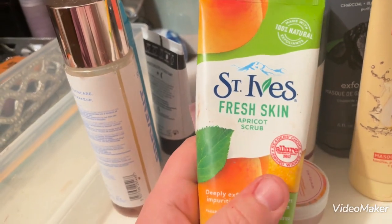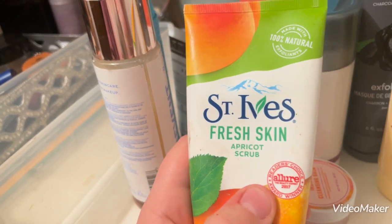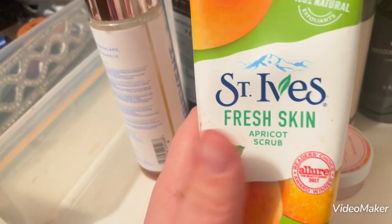I have the St. Ives Fresh Skin. I might put this in my body scrub drawer because I do not use this on my face — I use it on my armpits and legs. I use it more as a body scrub than a face scrub, so I'm going to put it in my body care drawer.